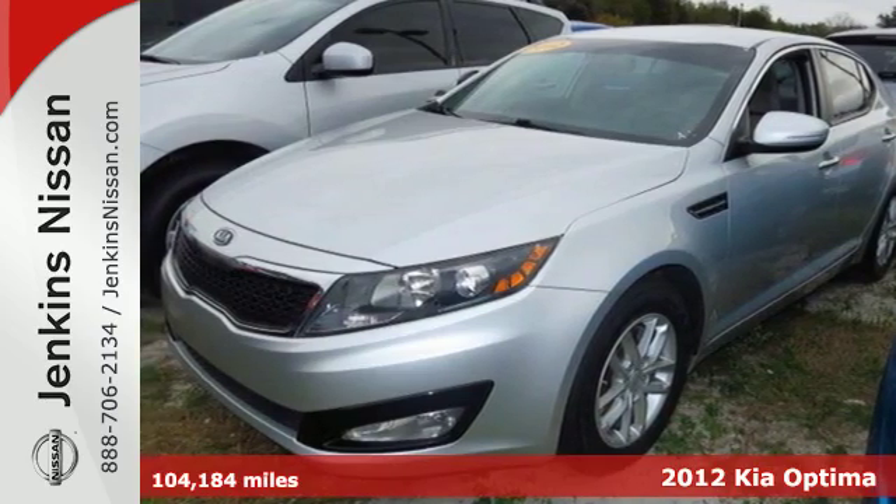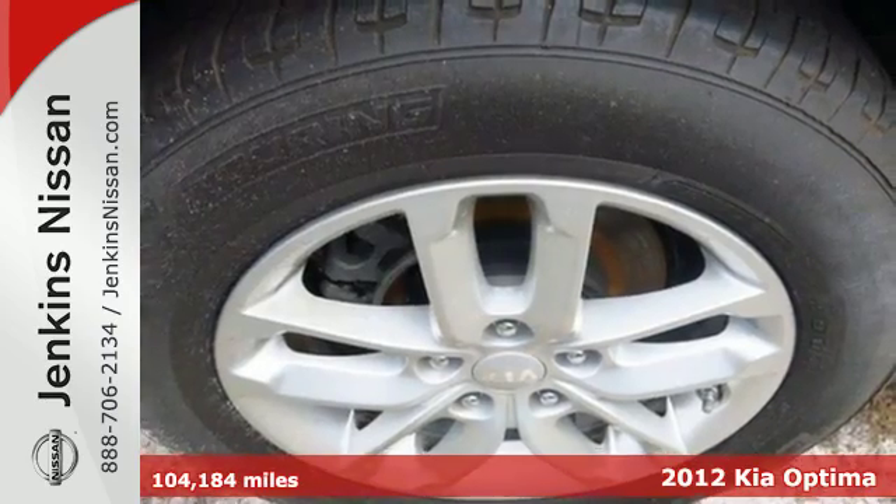Here's a 2012 Kia Optima. This stylish ride will please those inside and out.